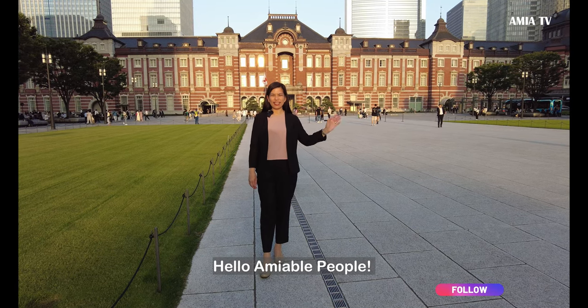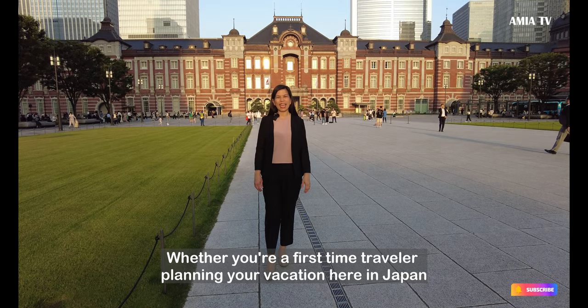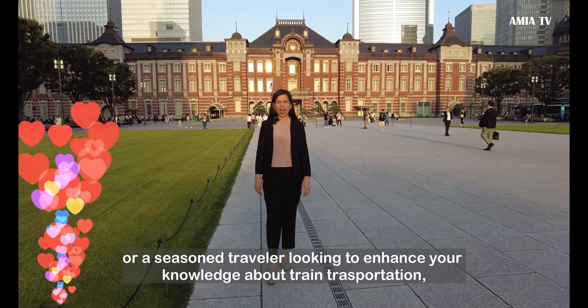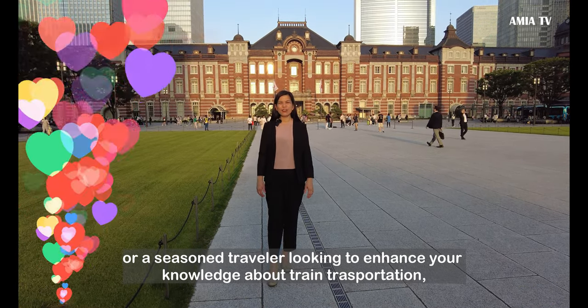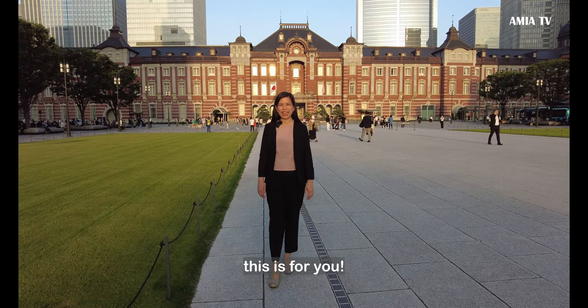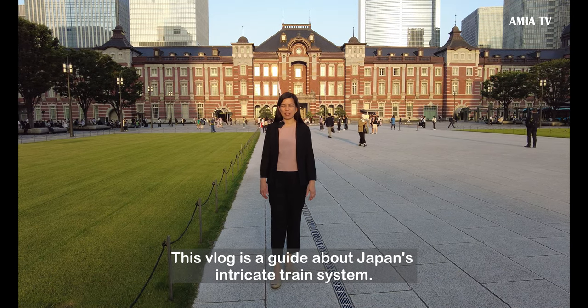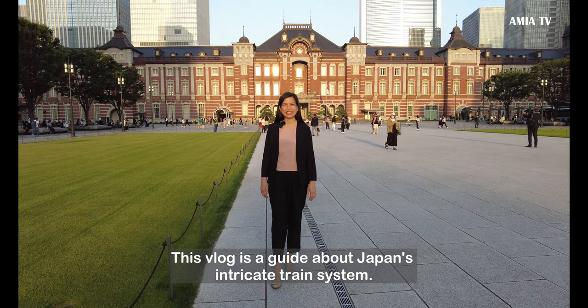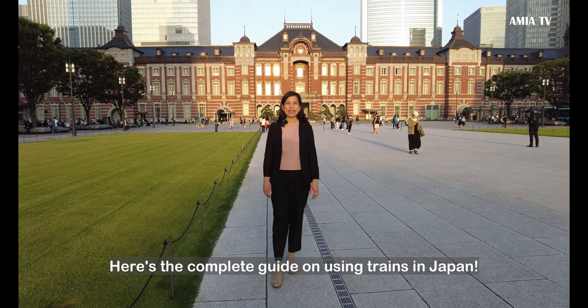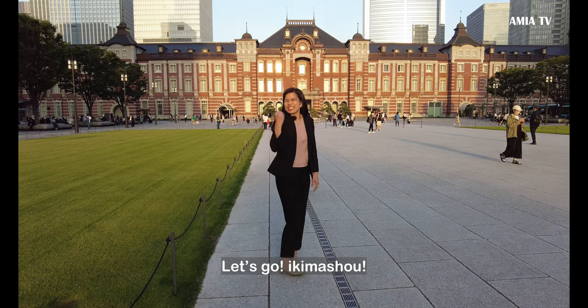Hello, Amiable people! Whether you're a first-time traveler planning your vacation here in Japan or a seasoned traveler looking to enhance your knowledge about train transportation, this is for you. This vlog is a guide about Japan's intricate train system. Here's the complete guide on using trains in Japan. Let's go!